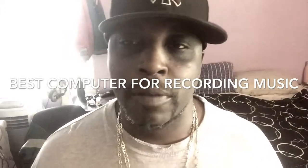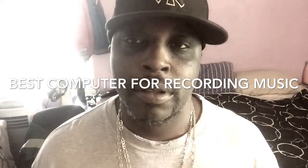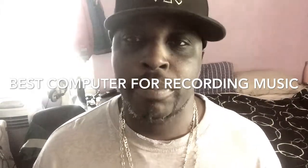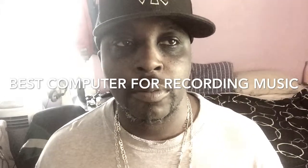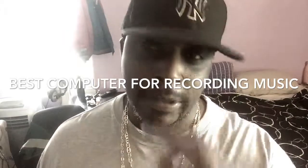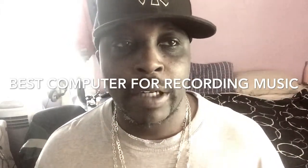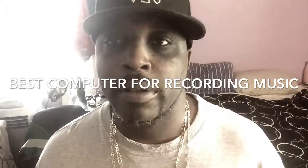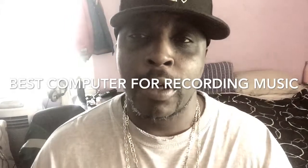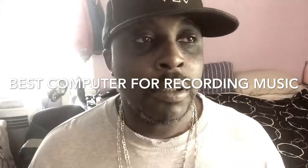Basically when you're looking for a new computer you want to look at four main things. The first thing you need to look into when you're looking for a new computer for recording music is your hard drive space. I would normally recommend that you get at least a one terabyte hard drive to start with, or if you can afford it, even a two terabyte hard drive.